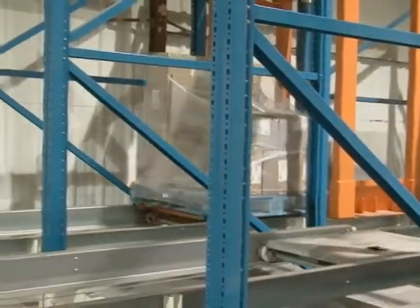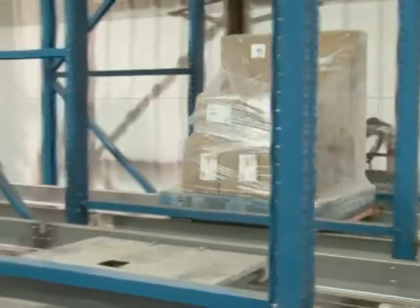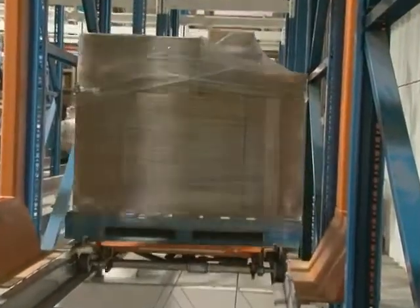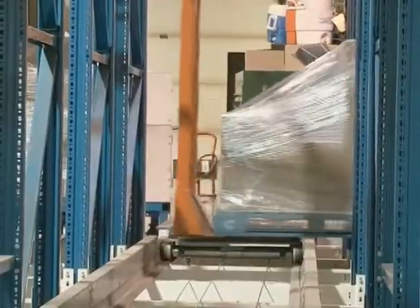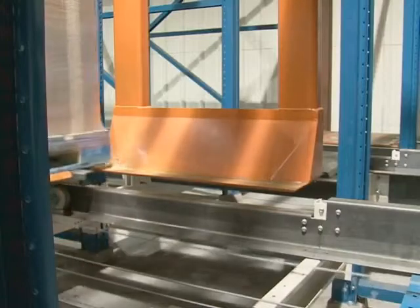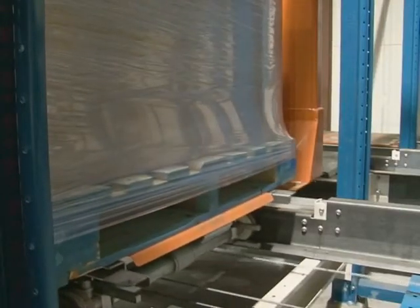Sophisticated software continuously coordinates the movements of the carts and transfers so that the loads are always placed into optimal positions. Fast movers can be sorted to more accessible positions, while slower movers can be transferred to the farther reaches of the system. The optimization also allows loads to be sequenced to output stations for fast, efficient fulfillment.